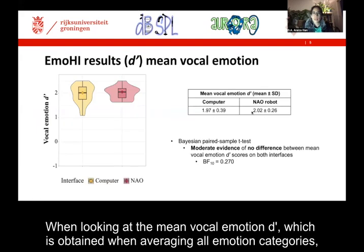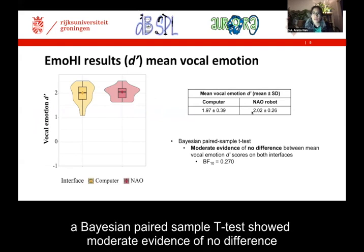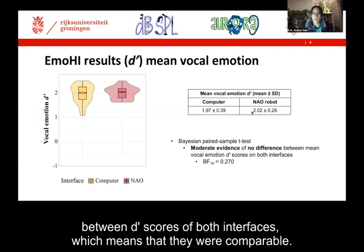When looking at the mean vocal emotion d'prime, which is obtained when averaging all emotion categories, a Bayesian paired sample t-test showed moderate evidence of no difference between d'prime scores of both interfaces, which means that they were comparable.